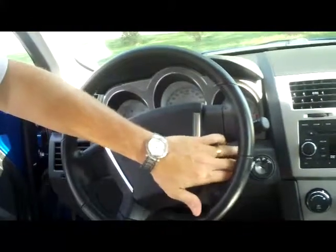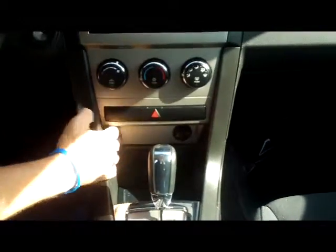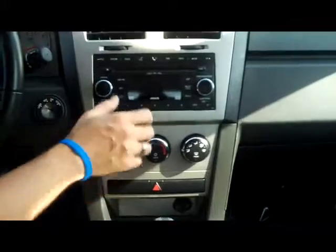You have your fingertip controls for your cruise, intermittent wipers, center arm rest, lots of storage, coin storage, power outlet, cup holders, automatic transmission, and more storage with an additional power outlet.